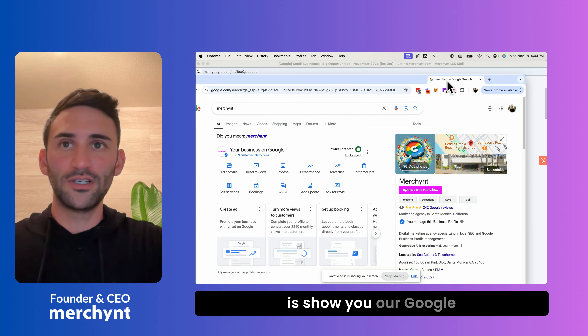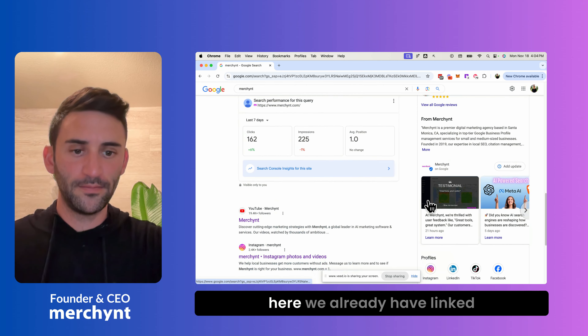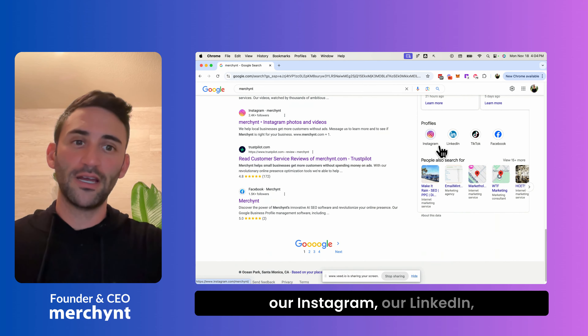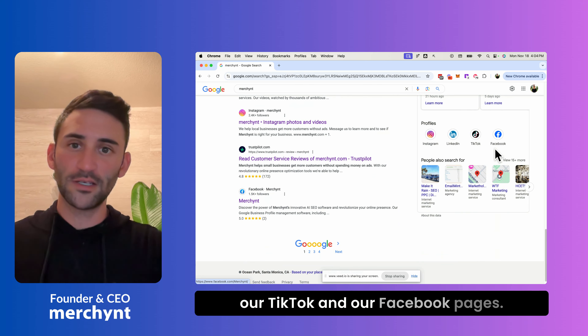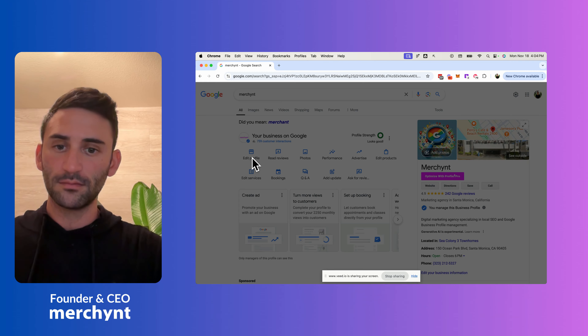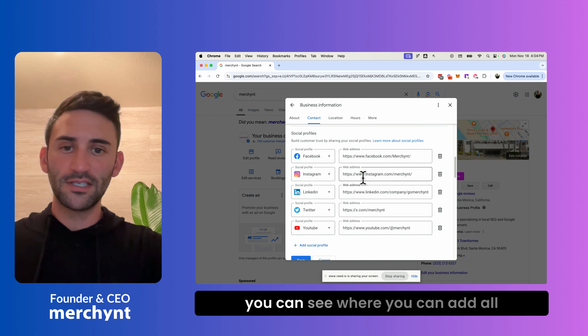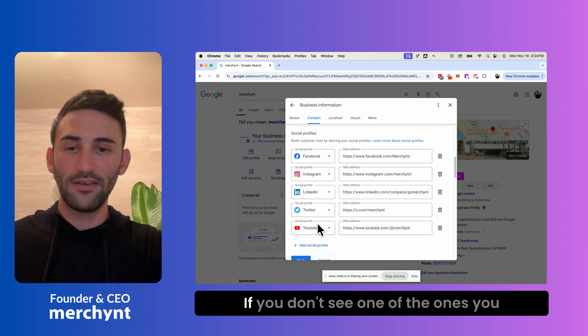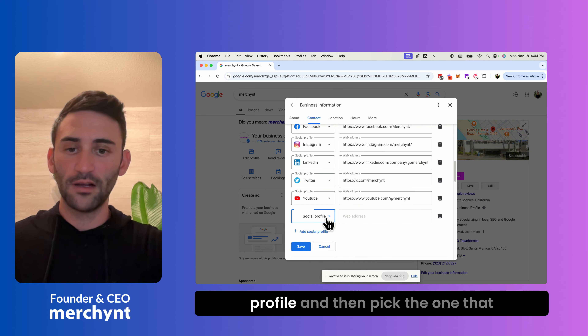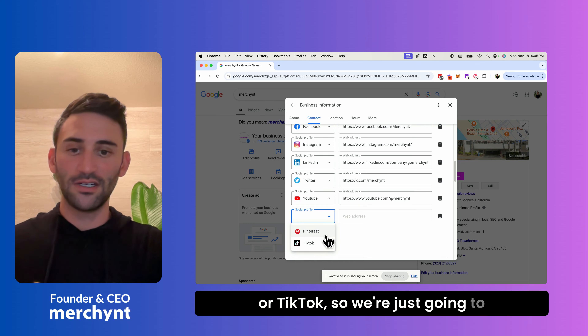I'm going to show you our Google Business Profile admin portal. If we scroll down, you can see we already have linked our Instagram, our LinkedIn, our TikTok and our Facebook pages. But if you don't see them there, scroll up and hit Edit Profile, then scroll down a little to Social Profiles and hit the pencil. Here you can add all your social media links. If you don't see one you want to add, just click Add Social Profile and pick it from the dropdown.